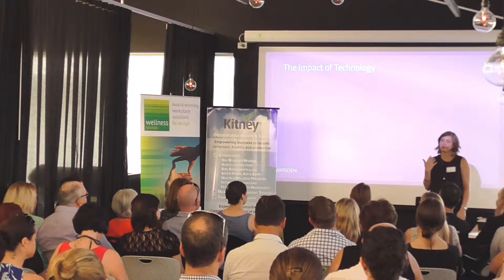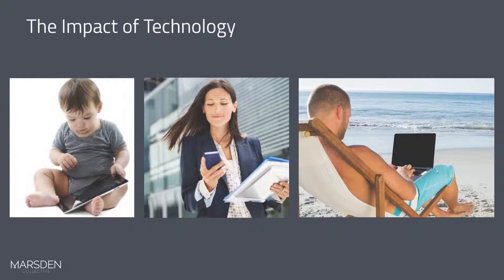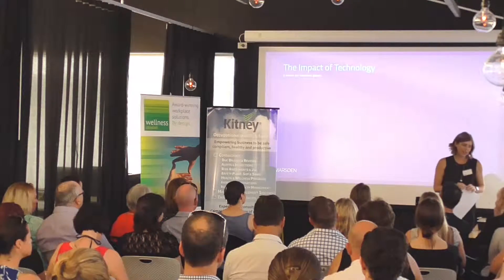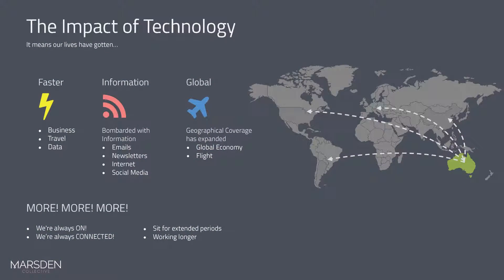What does that mean in terms of how our workplace is evolving? The impact of technology is that we're born with technology in our hands now — our babies know how to use technology, sometimes better than us. We're constantly connected; you can always get hold of us via mobile phones and we can work anywhere at any time. Our lives have changed significantly with this rapid onset of technology. We're constantly getting information faster — businesses, travel, data connections — and we're bombarded constantly with emails, newsletters, internet and social media.